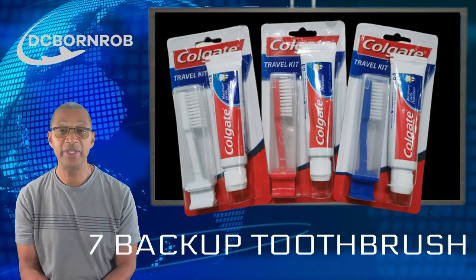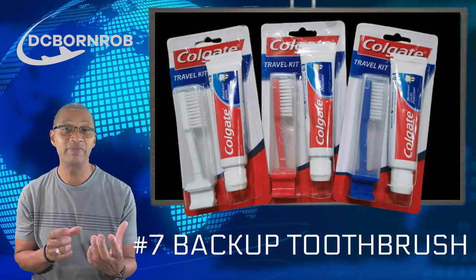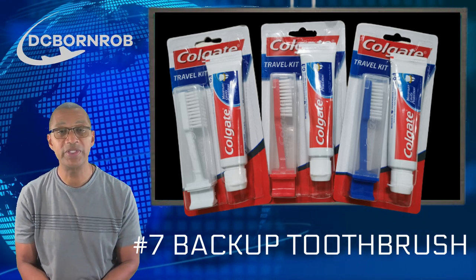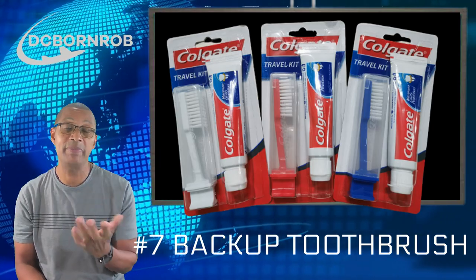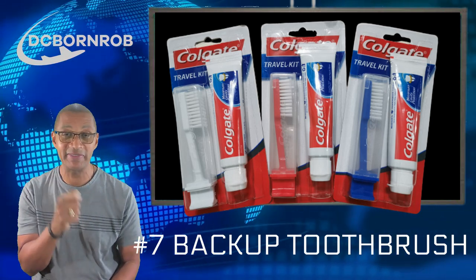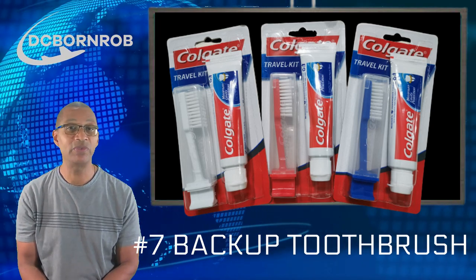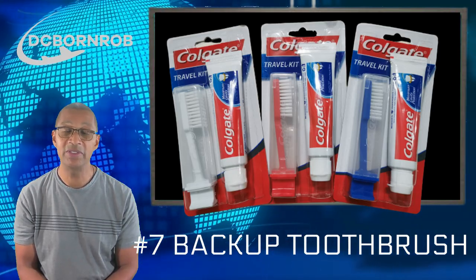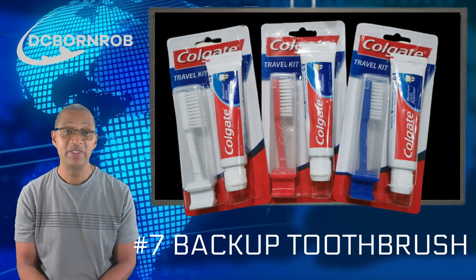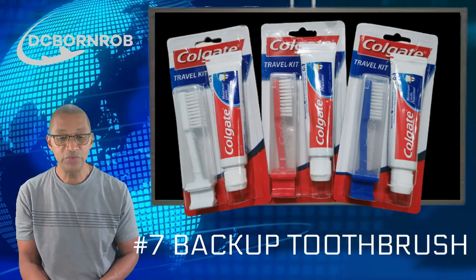Next: backup toothbrushes and toothpaste. Make sure you have a toothbrush but bring a backup one too, and make sure you have toothpaste and a backup toothpaste. You can get those little packs at Walmart or the dollar store — carry two or three with you. I'd also suggest, if you're traveling for a long period, get the small brushes that have the toothpaste inside already. If you lose your toothbrush, you cannot go to the corner and buy this stuff. There is no Walmart, no CVS, no dollar store. Take this stuff with you because you're not going to find it.